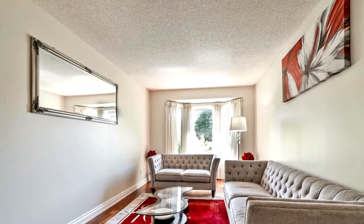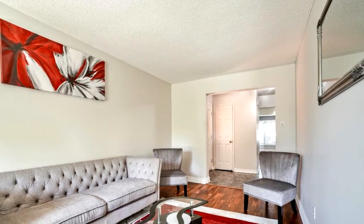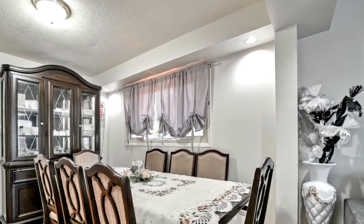Quartz countertops, hardwood floors, solid oak staircase. Newly constructed backyard deck. Comes with a storage shed as well. Stainless steel kitchen appliances. Newer washer and dryer.